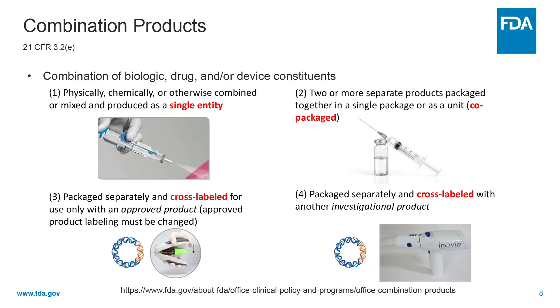A combination product is a product comprised of two or more regulated components. This may include a drug or device, a biologic and a device, a drug with a biologic, or a drug, device, and biologic all in one. There are generally one of four scenarios: these can either be physically, chemically, or otherwise combined or mixed and produced as a single entity; two or more separate products packaged together in a single package or as a co-packaged unit; or packaged separately and cross-labeled with another investigational product. Examples of combination products that we commonly see here at CBER include pre-filled syringes and intranasal delivery devices.